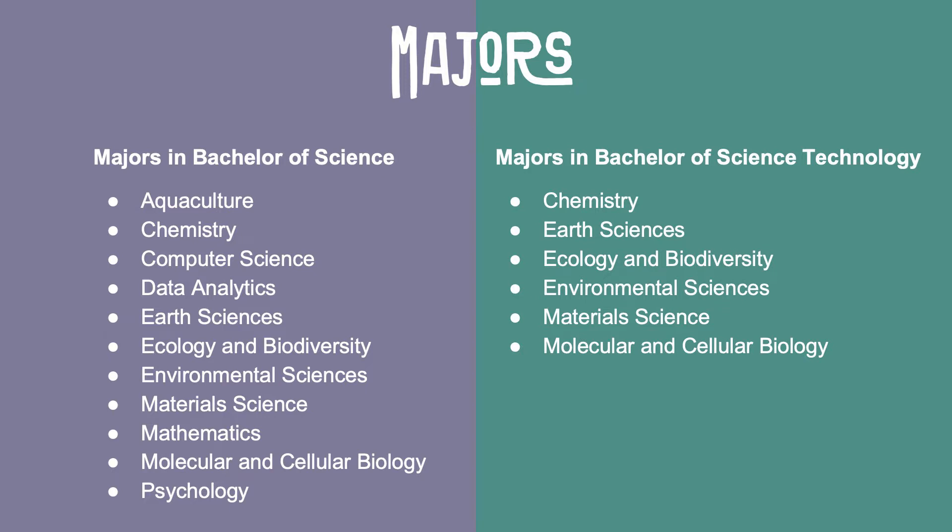There are 11 majors you can choose from in the Bachelor of Science and six for the Bachelor of Science Technology. A special mention to our aquaculture and environmental science majors, which can be studied at our Tauranga campus. With brand new aquatic and chemistry teaching labs next door to the city campus, students learn in a modern environment that's close to the Tauranga harbour, as well as the coastal marine field station and aquaculture research facility located within the port.